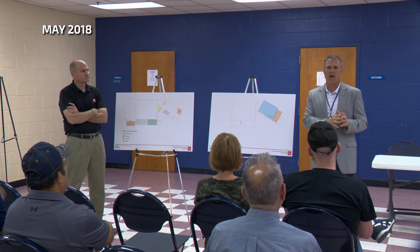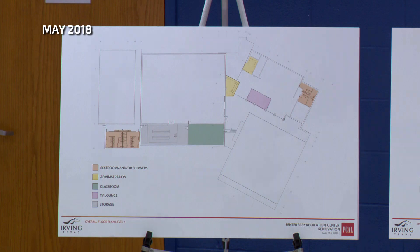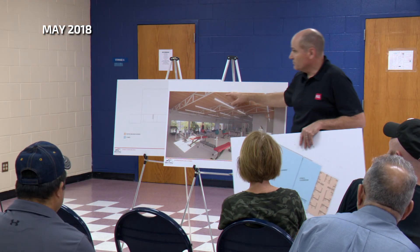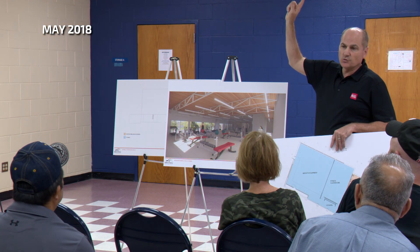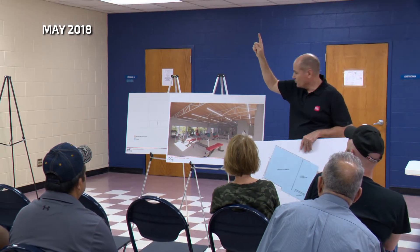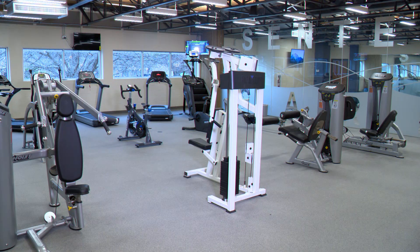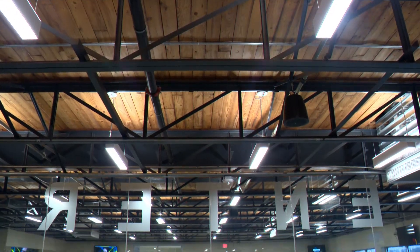Before we head upstairs, let's look back. At a public input session, an architect described how he hoped to transform the room he was in. 'Above this ceiling, the roof deck is a wood roof deck, and we are pretty confident that we can expose that.' Look at it now — you can see that vision became reality.